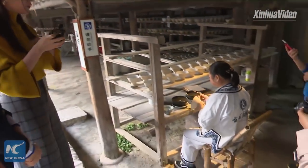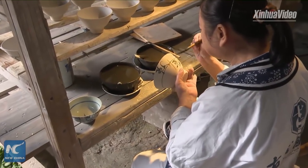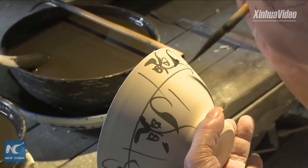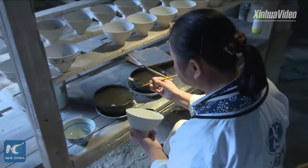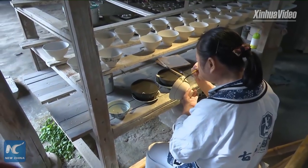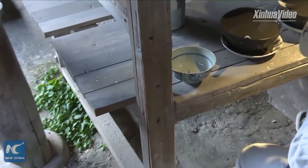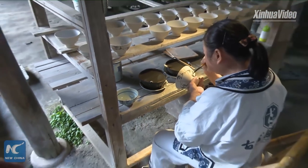She is drawing flowers on the bowl. How many years has she been doing this? More than 40 years doing one job — just painting the blue and white bowls. The flower she is drawing is a tea flower, which is also the city flower of Jingdezhen. The color now looks very black, but you can see on that finished bowl — after it is cooked in the kiln, the color will change into blue. That is blue and white porcelain. The material used to paint the blue and white porcelain is cobalt.